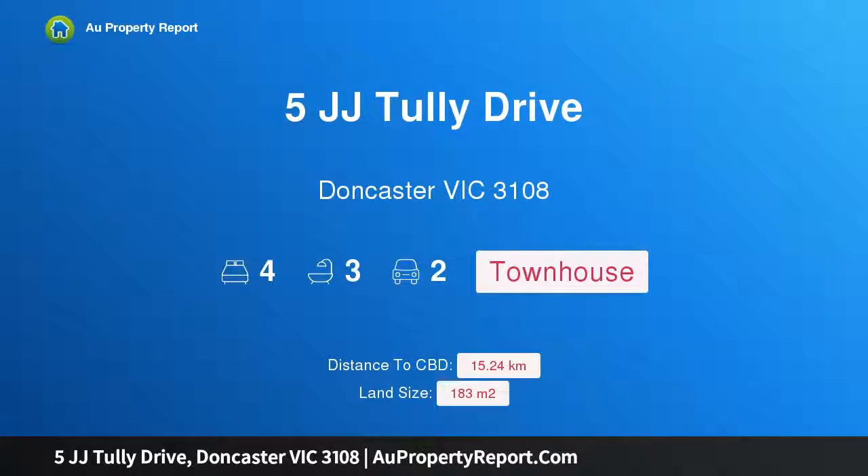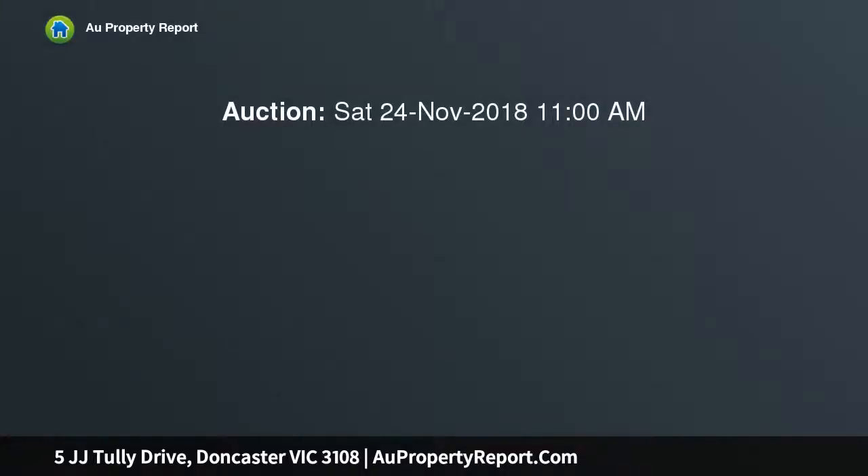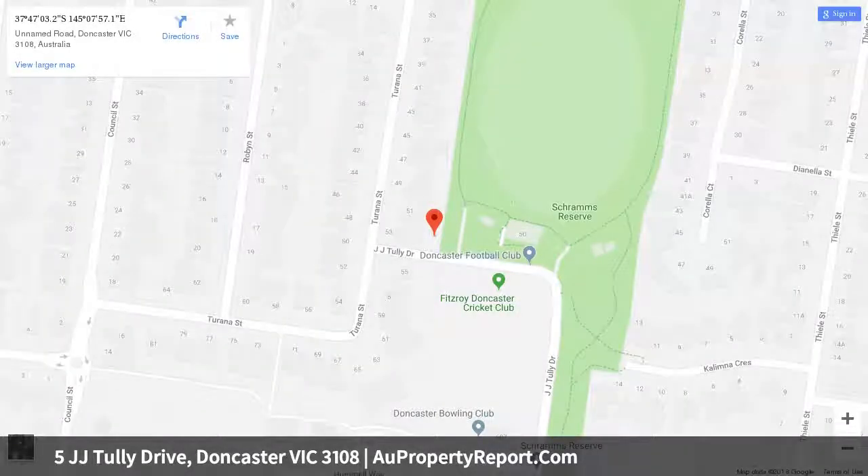Hi, I am glad to introduce property 5JJ Tully Drive, Doncaster Victoria 3108. Pristine lifestyle perfection in Parkland Precinct. Shining with the practicalities of modern living in a peaceful enclave across from Schramm's Reserve, this cutting-edge designer abode offers an incredible lifestyle for the young family, executive couple, downsizer or investor.